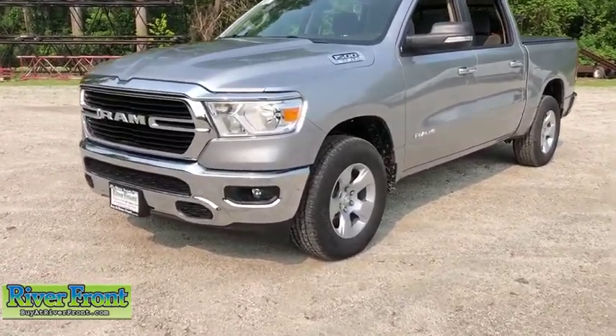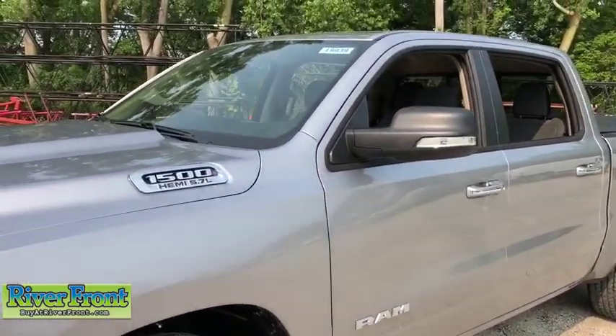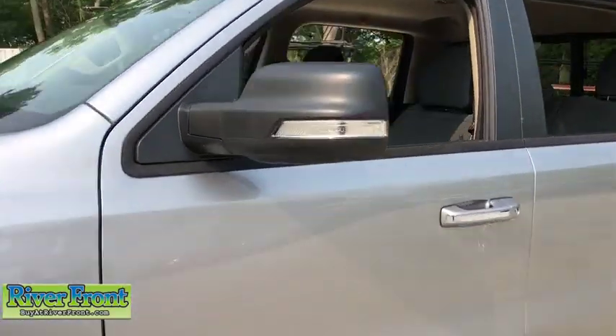Cruise control, compass, power windows, fog lamps, trip computer, remote power door locks, daytime running lights, tachometer, rear view camera.